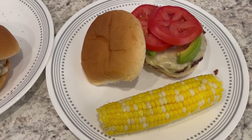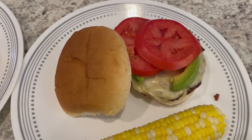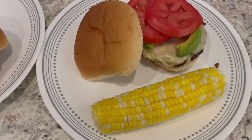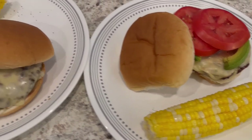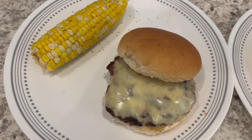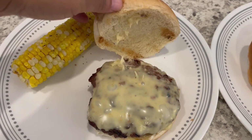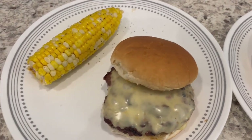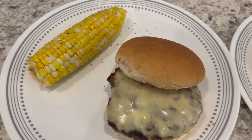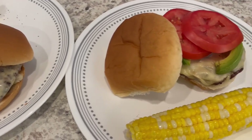Here are our burgers. This is Howard's plate — he's got tomato, avocado, pepper jack cheese, and some fresh corn on the cob. And then this is my plate. I like a plain cheeseburger unless I have bacon, but Howard did grill my bun for me because I prefer mine grilled. His is not grilled. And then I've got corn on the cob too with butter, salt, and pepper.